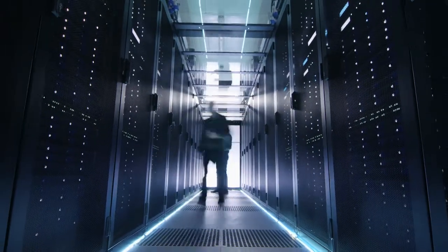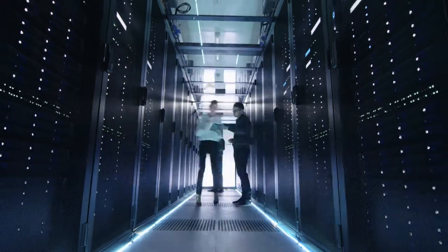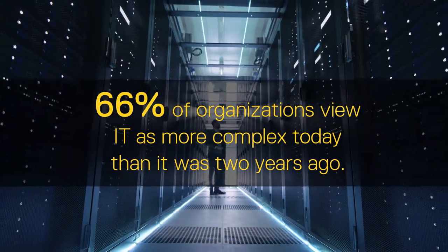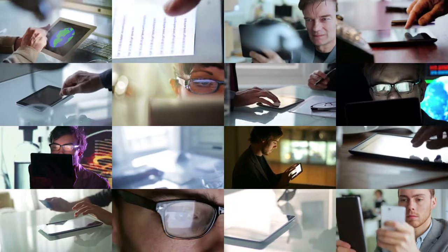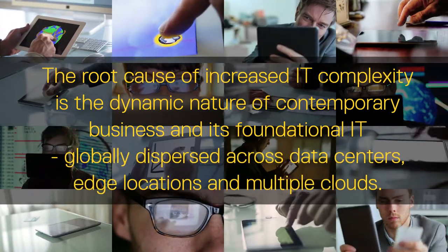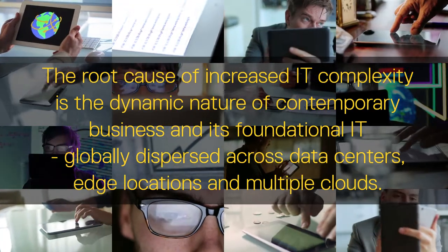Second, whether adding hyper-converged infrastructures, embracing cloud technologies or becoming more data-driven, organisations recognise the need to transform. Yet, while also chasing ease, IT is actually getting more complicated. 66% of organisations view their IT as more complex today than two years ago. Ever-increasing devices, data and applications contribute, but the root cause is the dynamic nature of contemporary business and its foundational IT, globally dispersed across data centres, edge locations and multiple clouds. While each dispersed place has its own needs for simplicity, scalability, economy, viability and agility, the key challenge is to wrap arms around the inevitable data balloon without simply shifting issues elsewhere and maintaining security.